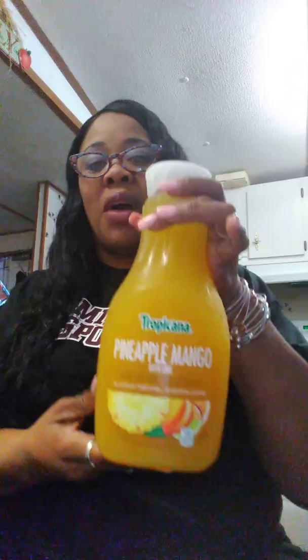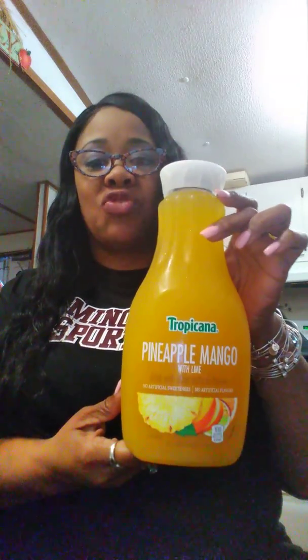The next thing I got — they also have these coupons still running — this is Tropicana lemonade, pineapple mango with lime. I can't wait to try this one. I don't really drink juices all that much but I'm going to see what it tastes like. It's a dollar off one and it's also 52 full ounces.